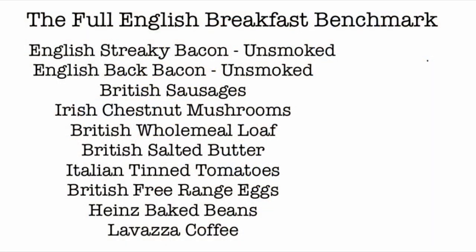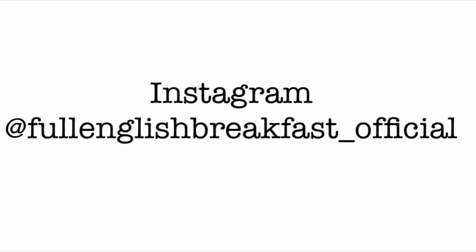And these are all the products I used for the Full English Breakfast. It's a lovely day today, and whatever you've got to do, I'd be so happy to be doing it with you.